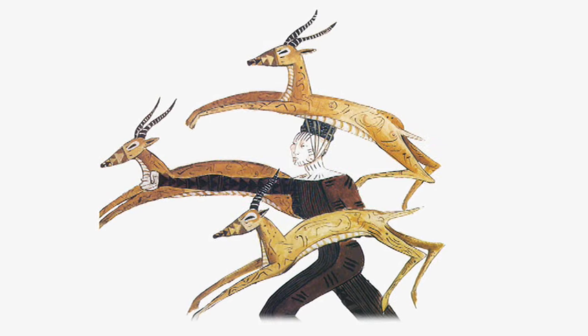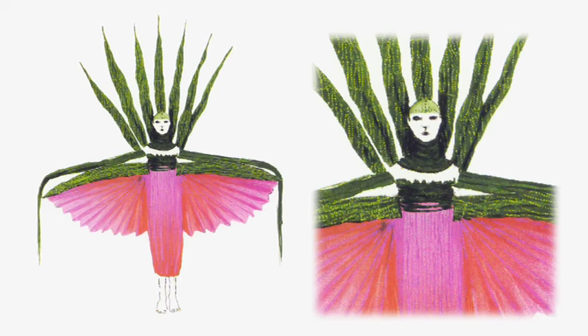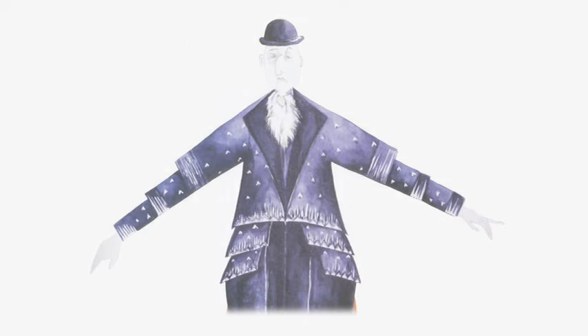Julie spent a lot of time researching all of those elements of tribal design and tribal clothing in Africa. There's a wonderful cohesive quality to all of the costumes. All of the costumes feel like they're from the same group.